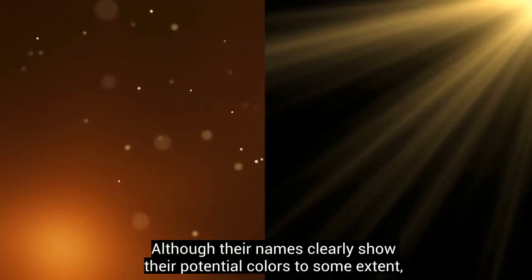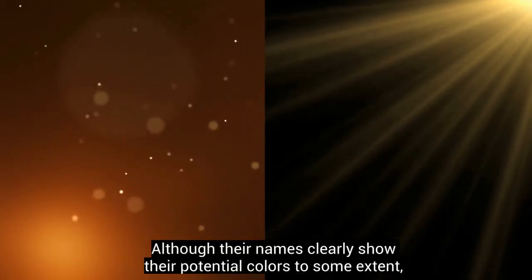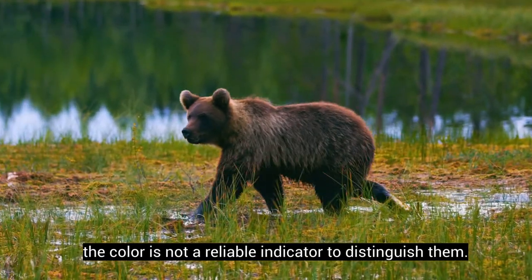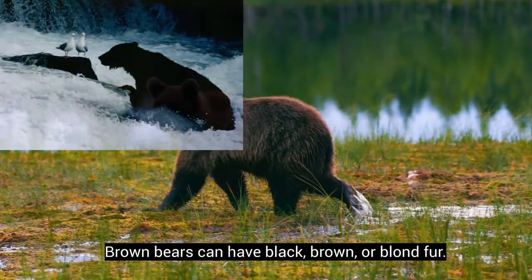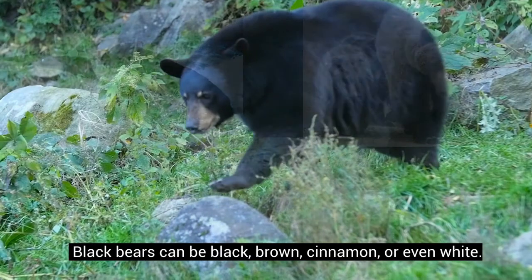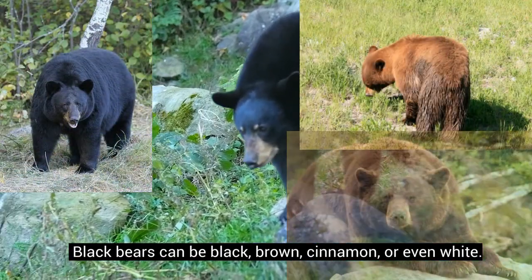Although their names clearly show their potential colors to some extent, color is not a reliable indicator to distinguish them. Brown bears can have black, brown, or blonde fur. Black bears can be black, brown, cinnamon, or even white.